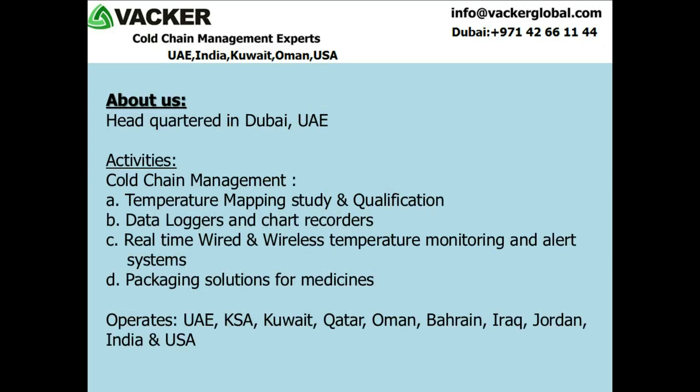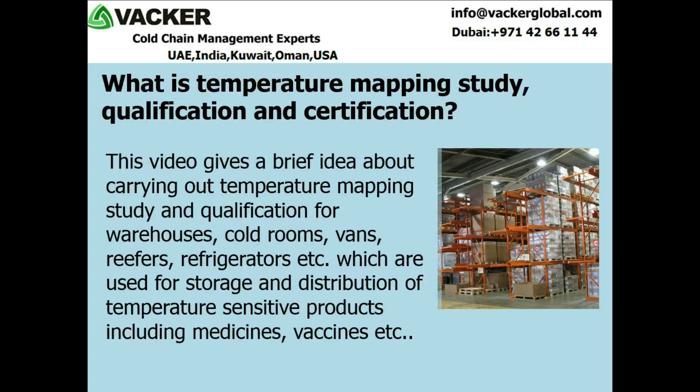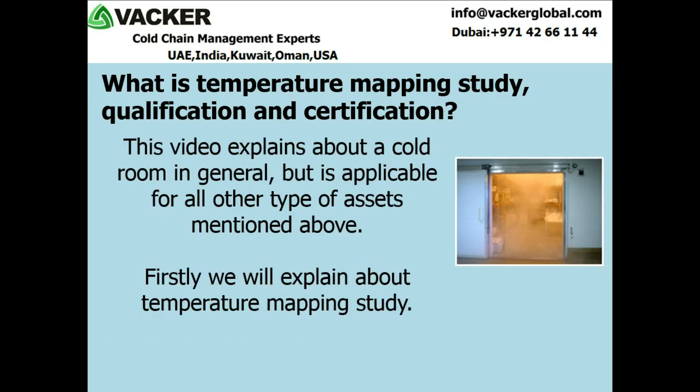What is temperature mapping study, qualification and certification? This video gives a brief idea about carrying out temperature mapping study and qualification for warehouses, cold rooms, vans, reefers, refrigerators etc., which are used for storage and distribution of temperature sensitive products including medicines and vaccines. This video explains about a cold room in general, but is applicable for all other types of assets mentioned above.